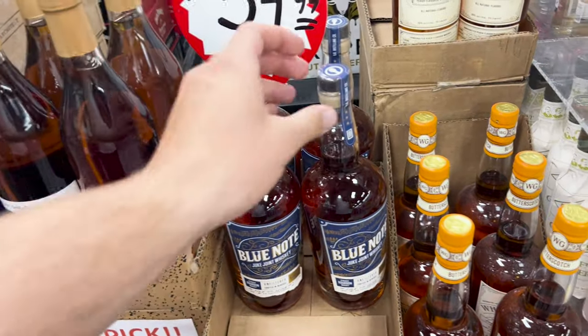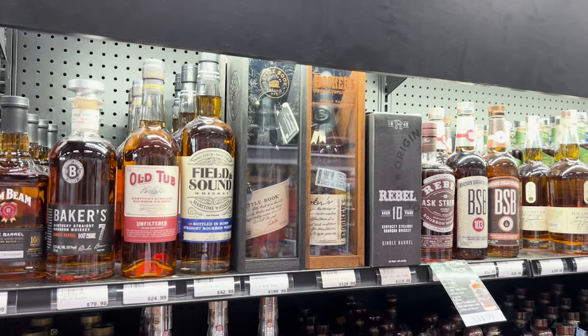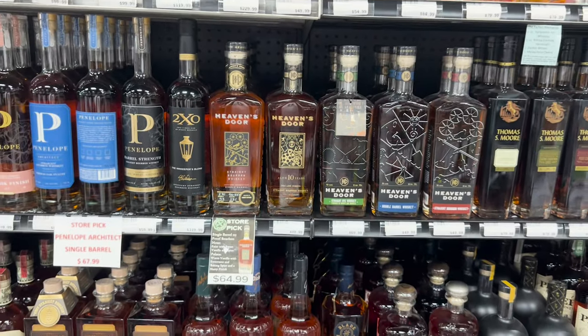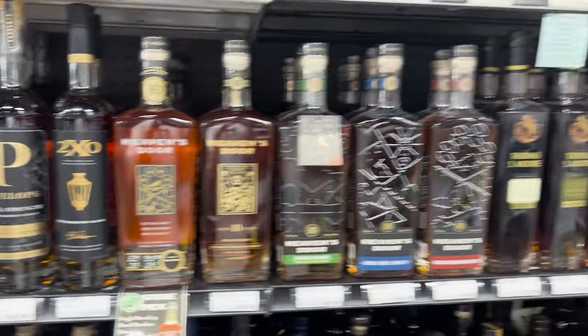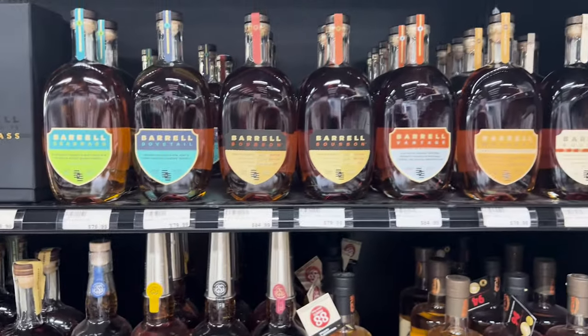Have you seen these Blue Notes in South Carolina? Just letting you know, you should check them out — not from this store, but maybe from a different store. You got a little Booker here, and also some Booker's Apprentice Batch. You got your Heaven's Door, Heaven's Door 10-Year, and of course all the other good stuff. The Stranahan's, which I've been interested in, and the barrel.